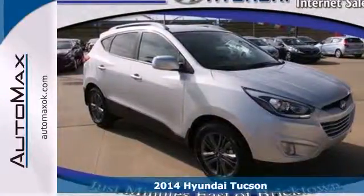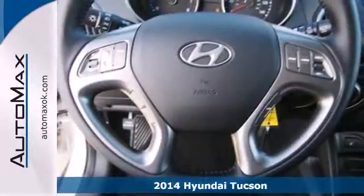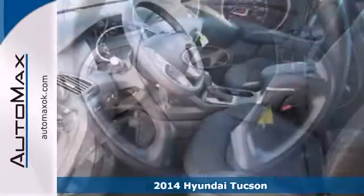Here's a 2014 Hyundai Tucson. Enjoy the power and seamless sophistication of this capable and stylish SUV.